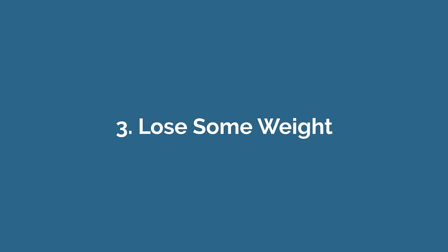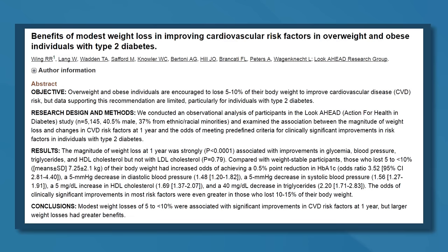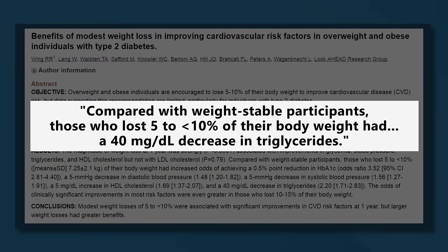Number three: lose some weight. Whenever you consume more calories than your body needs, your body turns those calories into triglycerides and stores them in fat cells. That's why losing weight is an effective way to lower your blood triglyceride levels. Research has shown that losing even a modest 5 to 10% of your body weight can decrease blood triglycerides by 40 milligrams per deciliter, or 0.45 millimoles per liter.